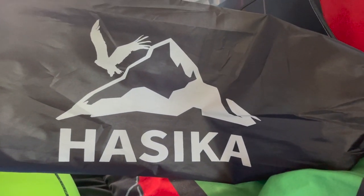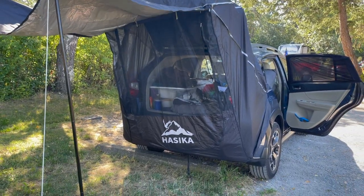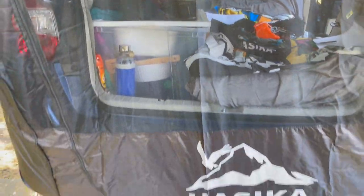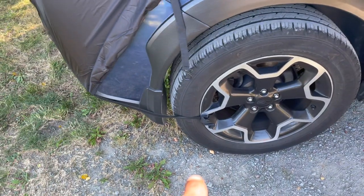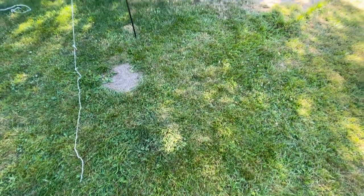And finally, the number one thing on my list — a great gift for any car camper — is the Hasika Tailgate Shade and Awning. This really changed how I camped and slept at night. You can see the zippers you can unzip to look inside, it hooks underneath, comes around to the side and hooks up on the wheels. You can even extend it out further if you want more coverage.